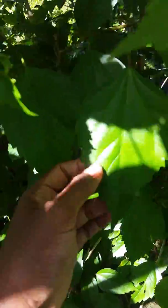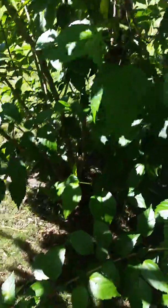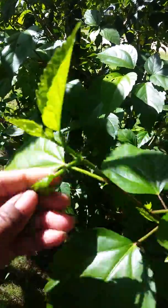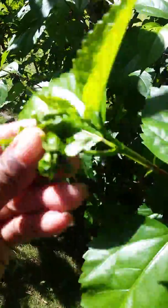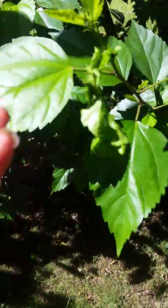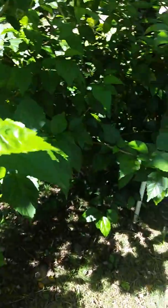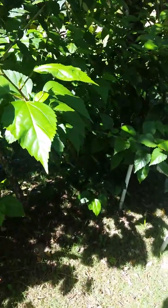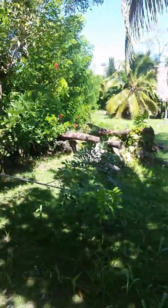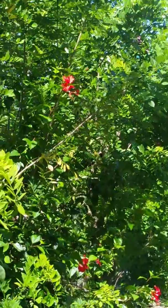These leaves here, you can bathe with them — you break them up, and this is what they use in soaps. This is called a red bell, and they produce those red flowers you see there. That's what they produce.